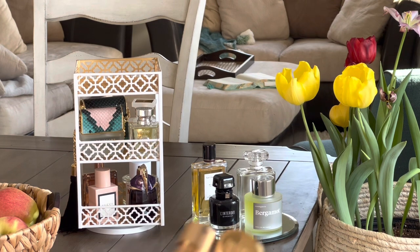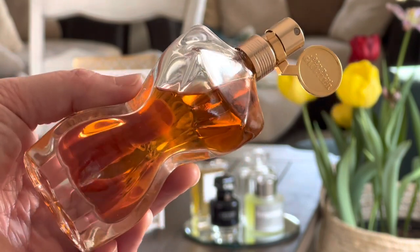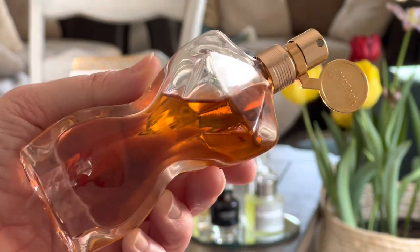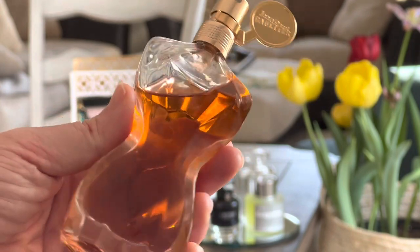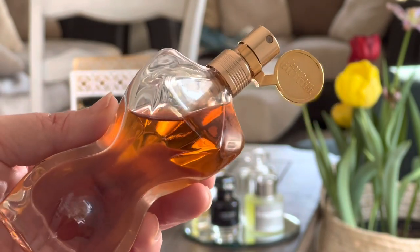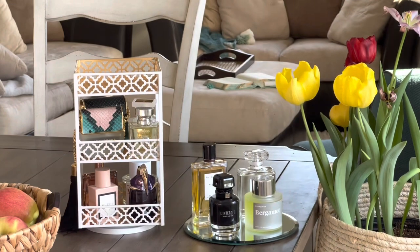Another one I'm excited to try again is a good orange blossom fragrance. This is from Jean Paul Gaultier and it's the Classique Essence fragrance. I'm excited to have this one back in my collection again.